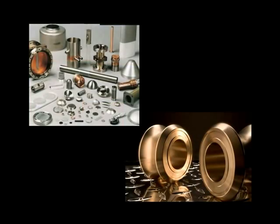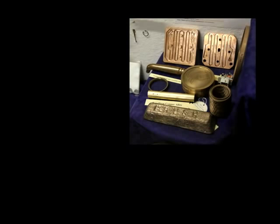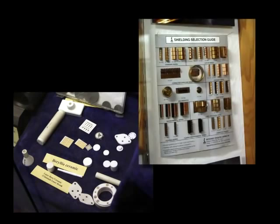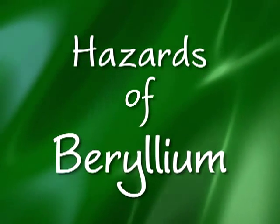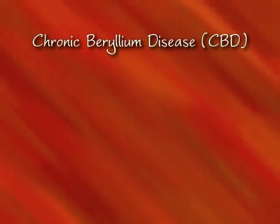Beryllium is alloyed with copper, nickel, aluminum, and other metals. It's also reacted with oxygen to form beryllia ceramics. The main health hazard associated with beryllium production is berylliosis, also called chronic beryllium disease, or CBD.